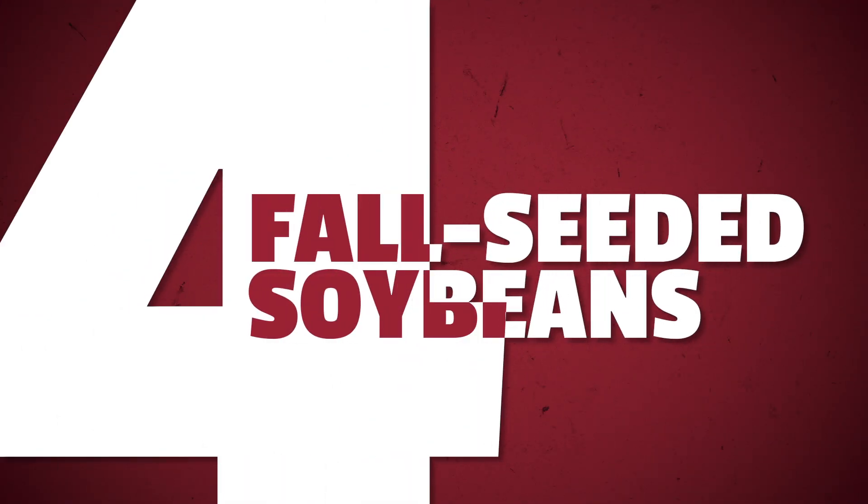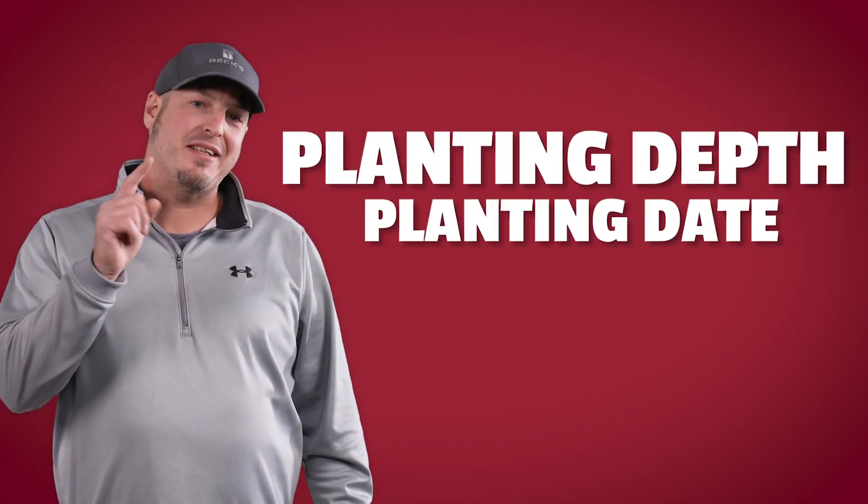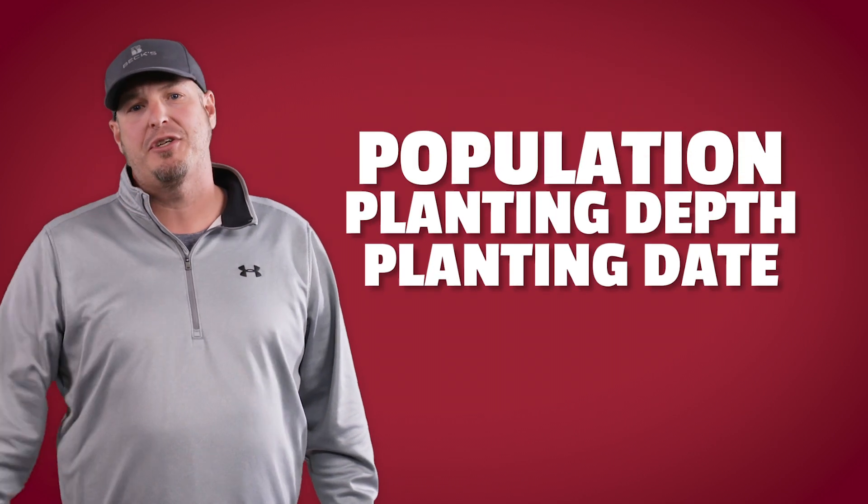Part four: expanding our fall-seeded soybean research. If you've followed us for a while, you've heard us talk about our fall-seeded soybean studies. We're using a unique polymer coating to protect soybeans so they can be planted in the fall instead of the spring. We've had promising results, but wanted to dig deeper. Last fall, we launched three new studies focused on planting date — how early can we plant these fall-seeded soybeans — planting depth, what depth gives us the best emergence and stand establishment, and population, what seeding rate maximizes yield potential. We're excited to see what this data tells us as we refine this practice for farmers.